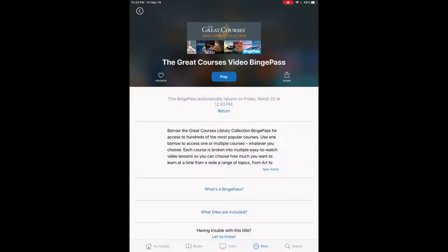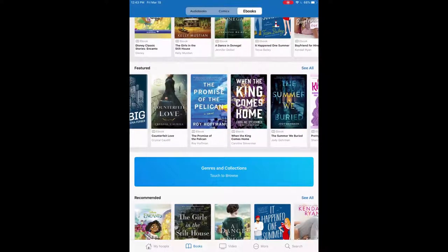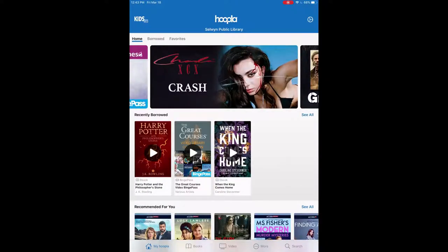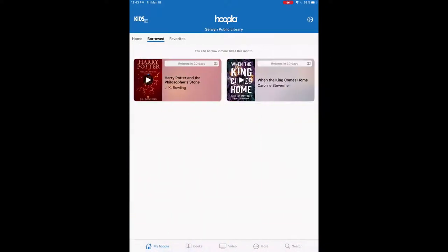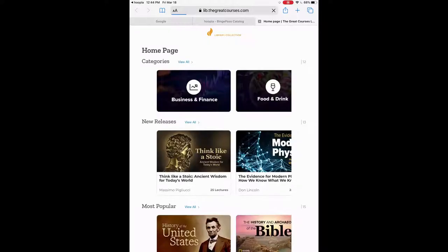And there we have that Binge Pass selected. If I go back to my Hoopla on the bottom, we can see we have the Great Courses selected. If I go to 'Borrowed' on the top left, you can see it's one of my borrows — so it only counts as one. When I want to click into it, we just tap on it and then tap play, and it will redirect us to the partner site, which is just another website. Here we can see all the different videos they offer.